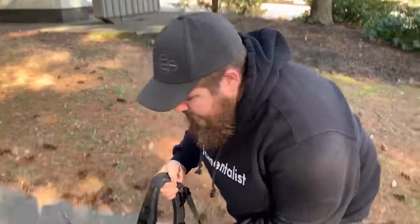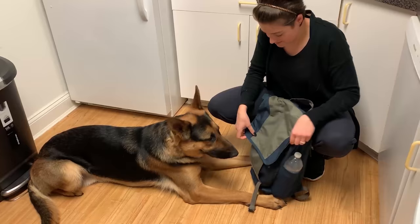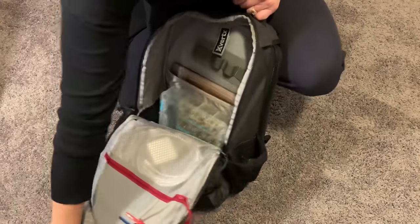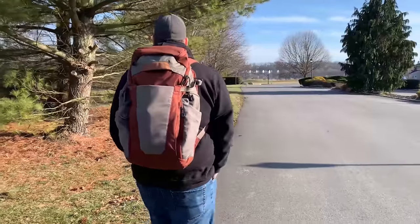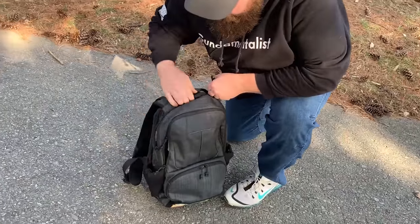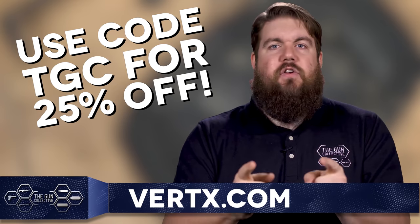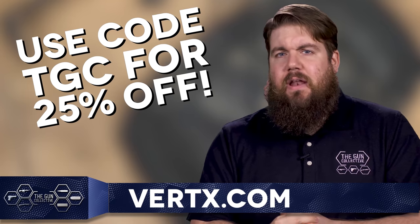Vertex makes some of the best EDC bags and gear around. Whether you're looking for a backpack, a messenger bag, or maybe something for your pup, they've got features like a rapid-access weapon compartment, padded backing, a hot pull tab for quick access to the main compartment, and much more. And did I mention their jeans make my legs look better? Seriously, I can do so many high kicks in these. If you want to get a huge discount, head over to Vertex.com and use our code TGC to get a whopping 25% off everything.